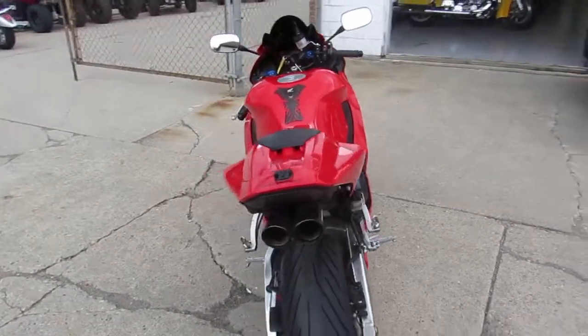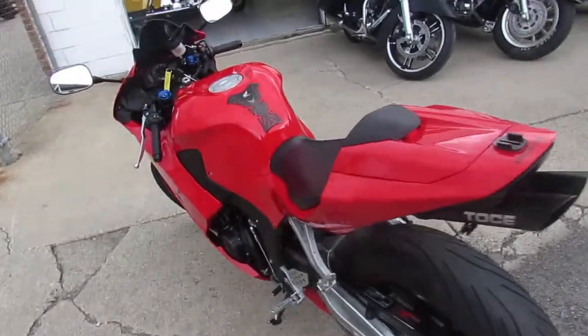This bike has been inspected and certified by an authorized Honda dealership, which we are here at Approval Power Sports.